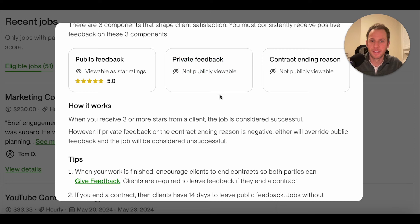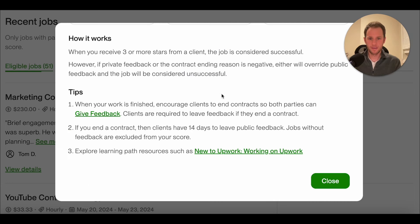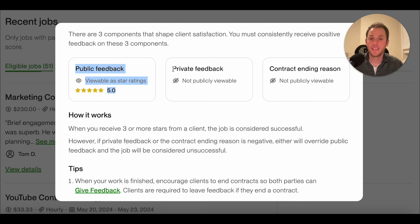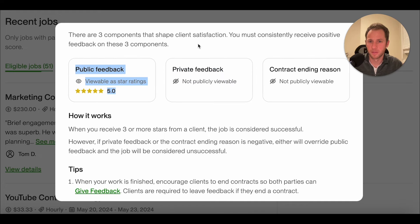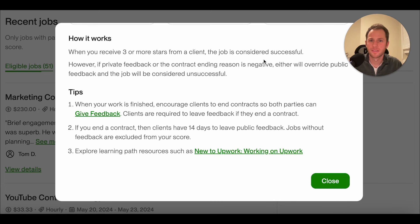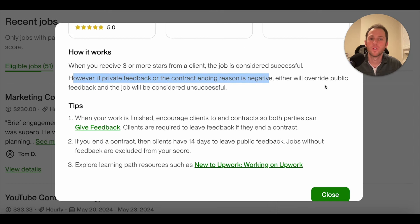You might have no public feedback because a client doesn't want to be mean publicly, but they still give negative private feedback. My thought is that even though Upwork says no feedback does not affect your score, I don't think it's that simplistic. If you have no public feedback but they say something negative in private feedback, that could probably affect your score negatively. When you receive three or more stars, the job is considered successful. However, if private feedback or the contract ending reason is negative, either will override public feedback and the job will be considered unsuccessful.